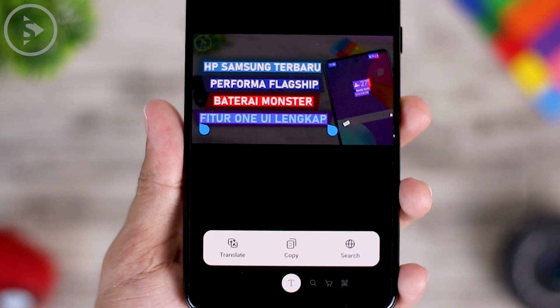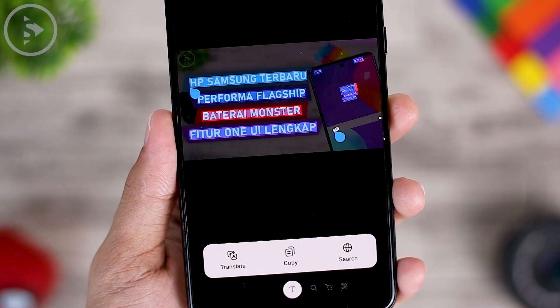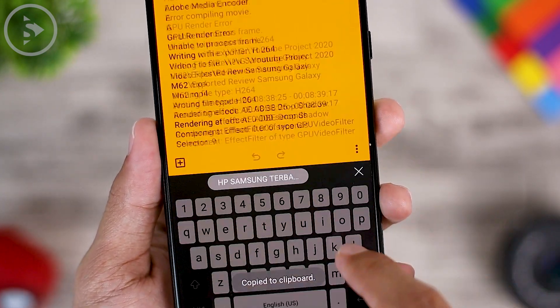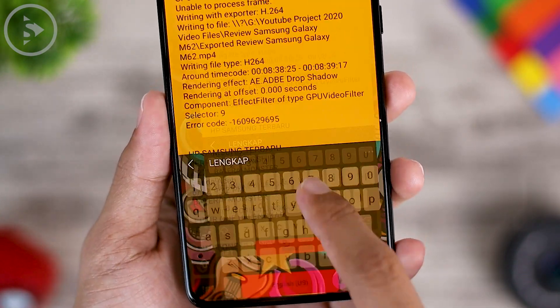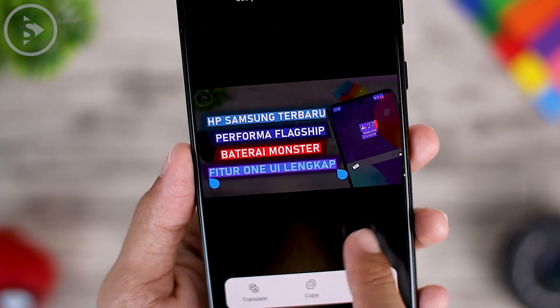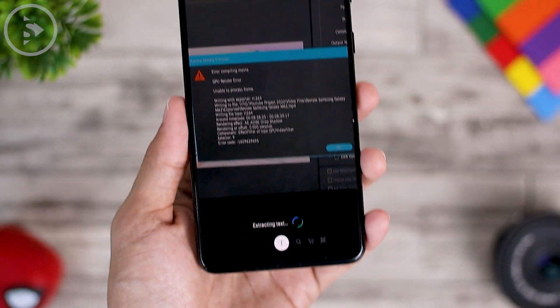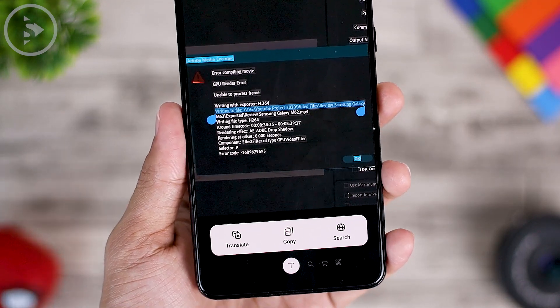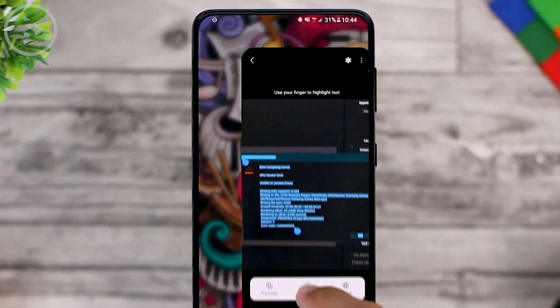The most useful feature here is extract text from photo. You can directly extract text from the photo and select it. Then just select Copy and you can directly paste the text into another application — for example, we pasted it into Google Keep. In addition to scanning images with many words, you can also scan text from a fairly complex image, like an error message when rendering video in Adobe Premiere. You can copy the text from the photo using this extract text feature.